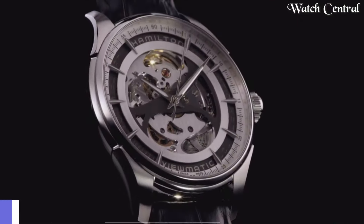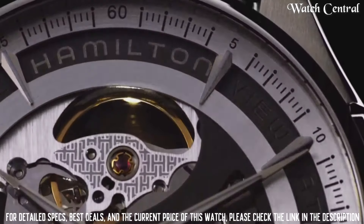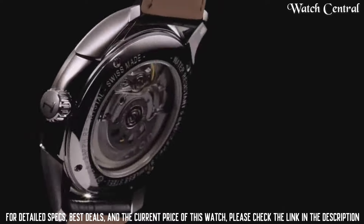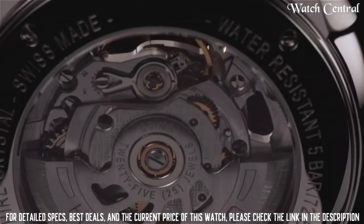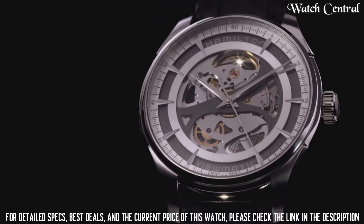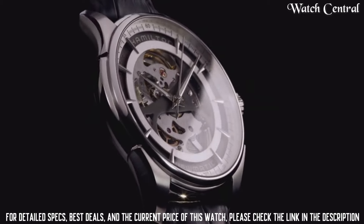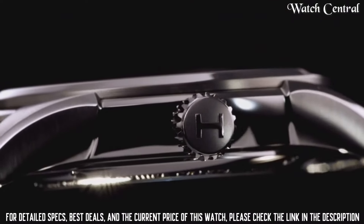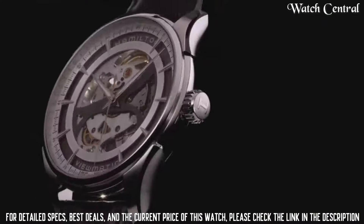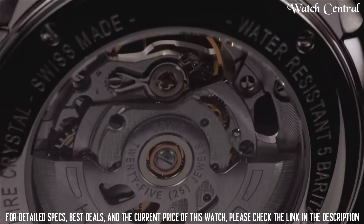Top 5: Hamilton Jazzmaster V-Matic Automatic Skeleton Dial Black Leather Men's Watch H42555751. Stainless steel case with a black leather strap, fixed stainless steel bezel, analog dial with luminescent hands and markers, automatic movement, scratch-resistant sapphire crystal, and skeleton case back. Case diameter 40mm, case thickness 11mm, round case shape, band width 18mm, water resistant at 50 meters. Functions: hour, minute, second.